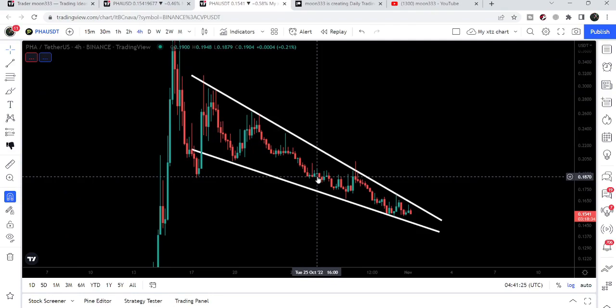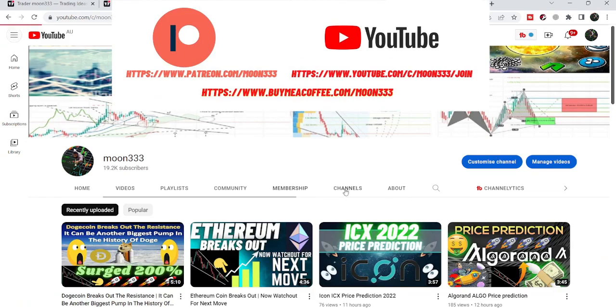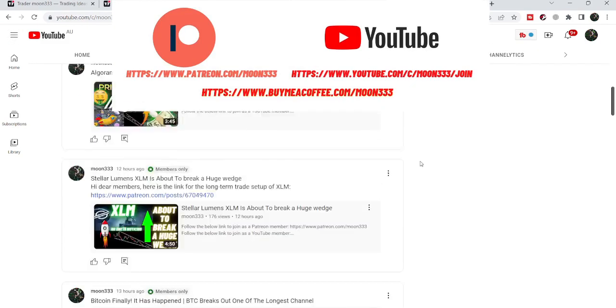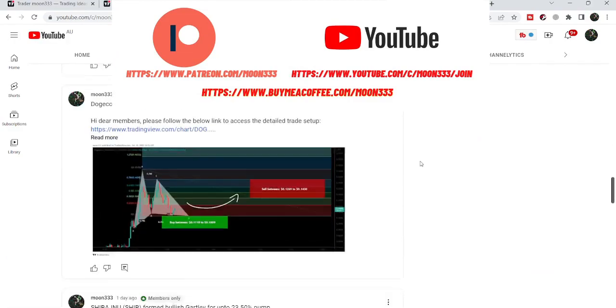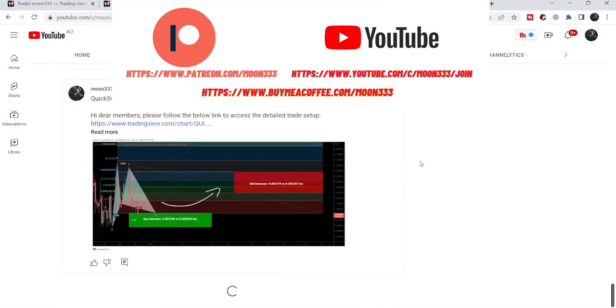Before starting this analysis, if you are not subscribed to my channel then do subscribe. For more ideas you can also join me and support me as a YouTube member or as a Patreon member, because here I'm sharing different trading ideas for you. You can find the link to join me in the video's description.